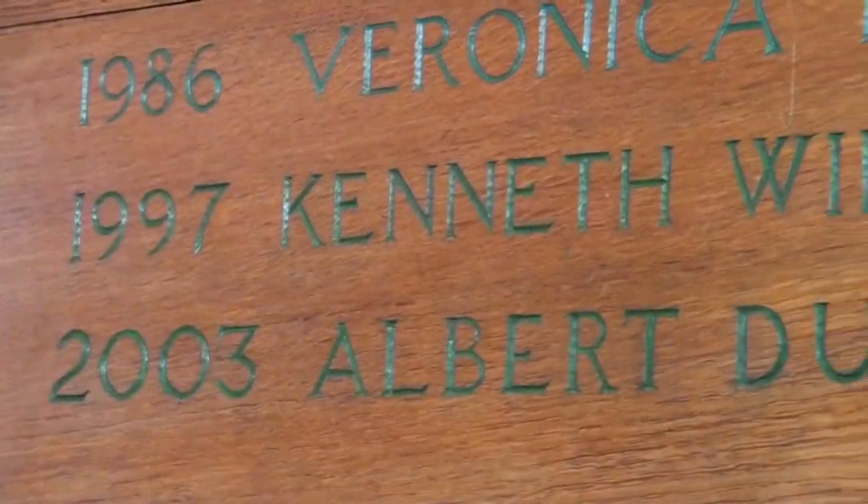We also commemorate on this board Ken Goatley, who was known as Mr Wokingham and was a Wokingham historian for all of his life and contributed a tremendous amount to the town.